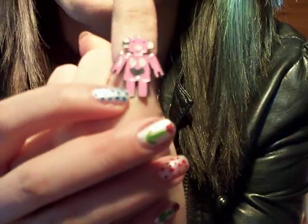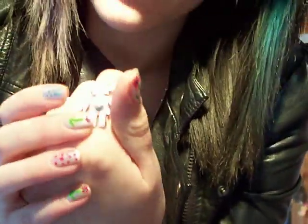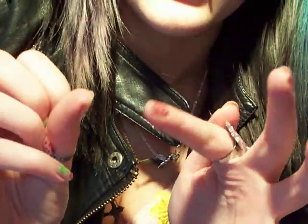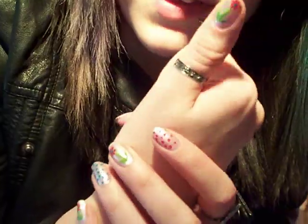Rings — I've got this robot ring which I bought a couple of years ago in Liverpool. There's this really cool alternative shop and it's got mini shops inside, which is nice. And a thumb ring that my brother got me a couple of birthdays ago.